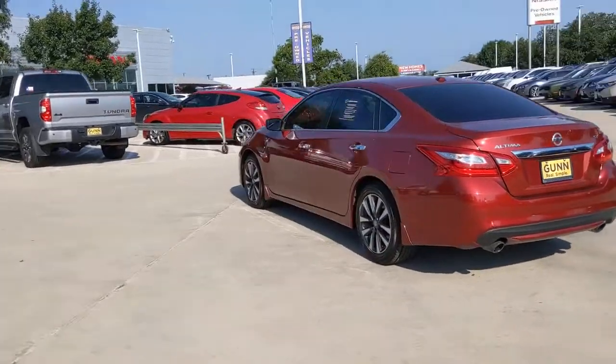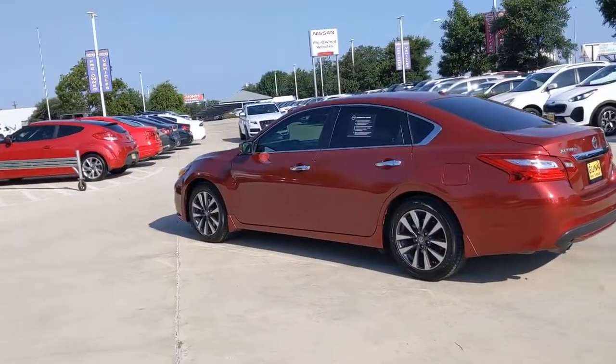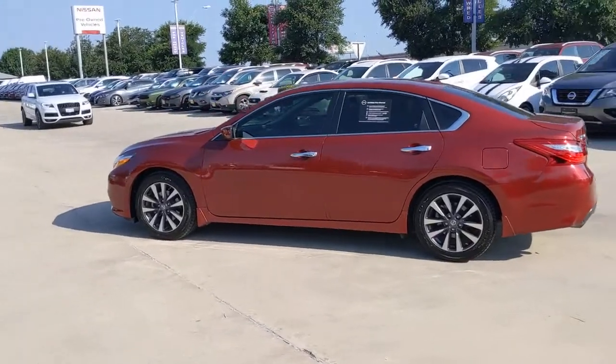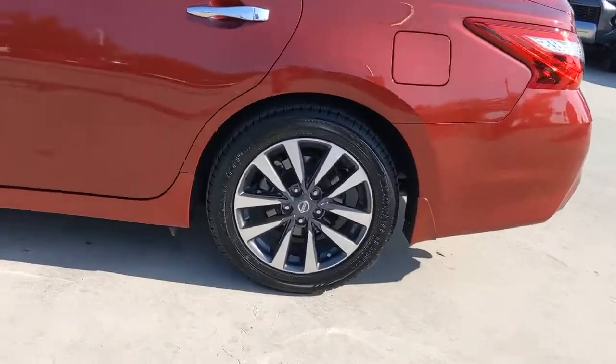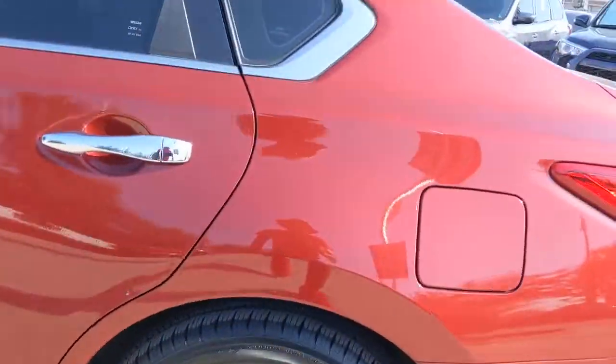Take a closer look at this sporty and practical Altima, from its athletic performance to its available all-weather capability to its spacious, comfortable cabin. This stylish, safety-minded midsize is the ideal family sedan.